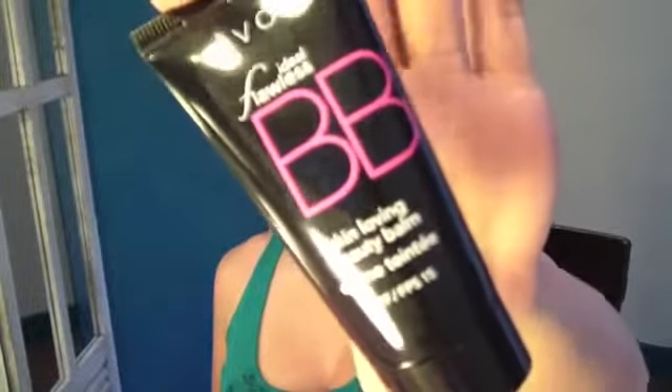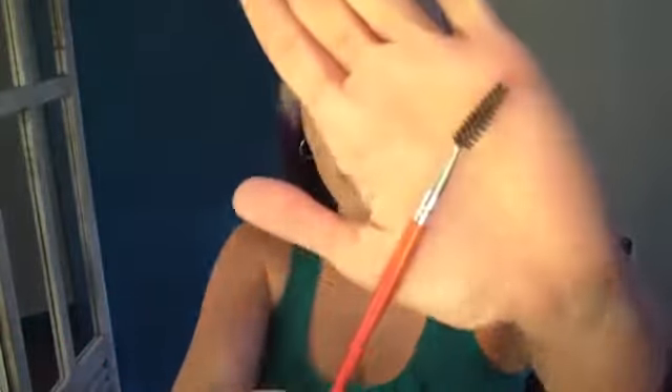So the first thing you want to get is really the BB cream. This will help cover up any pimples or blemishes without it looking like too much makeup. We are not going to set that with powder because you actually want that fresh dewy kind of look.